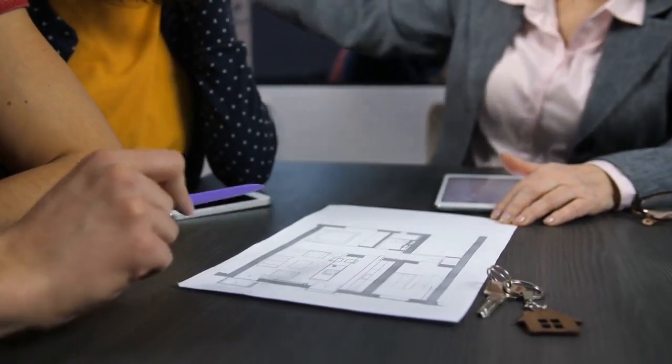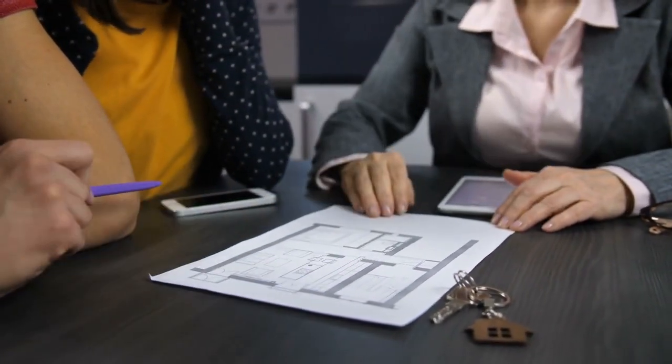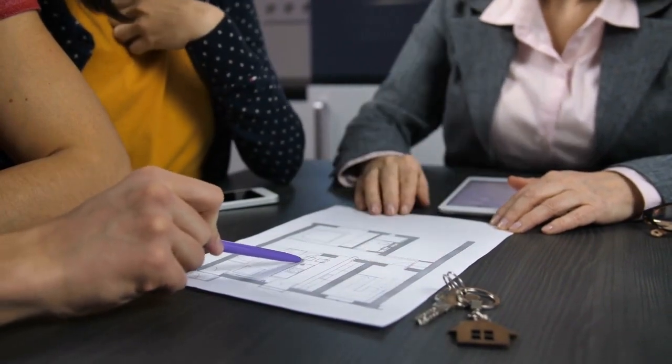Build a buyers list. Build a massive list of buyers using our optional lead capture form when sharing your deals, so you can acquire and sell properties fast.